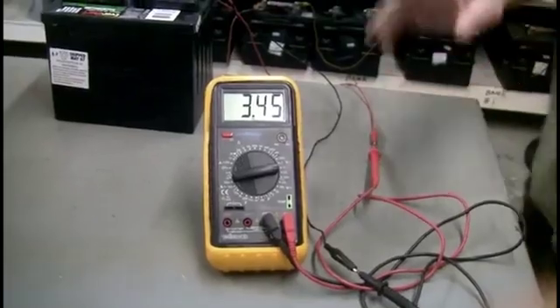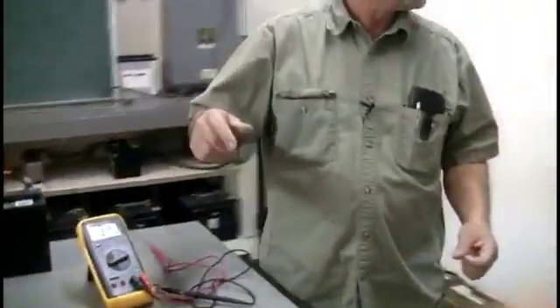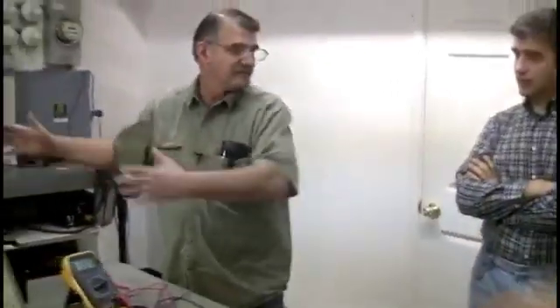Tesla's one-wire system is very strange in that the energy is time. It's moving back and forth on the wire in time.